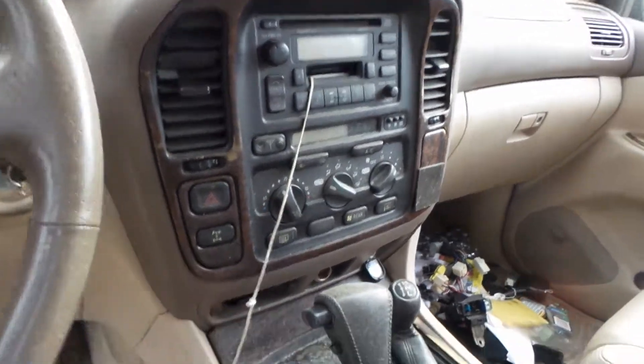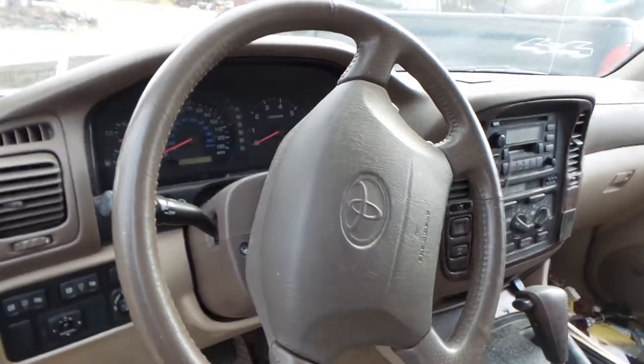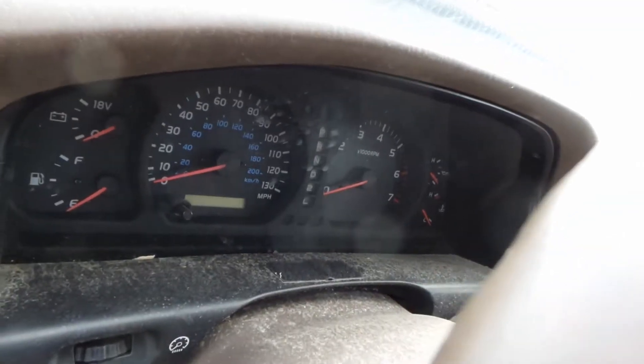We have a good radio as well as heater controls. We've got a column with tilt, cruise, and delay, and a good wheel with airbag. This vehicle also has a good speedo.